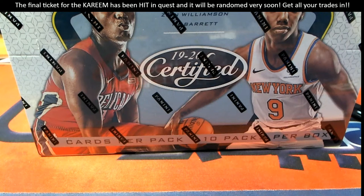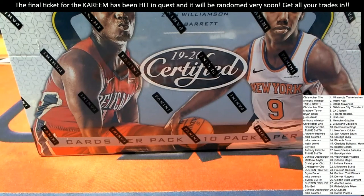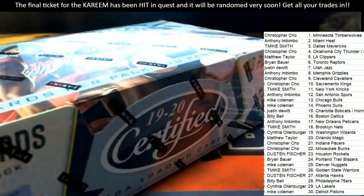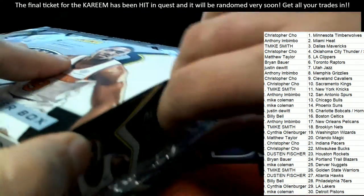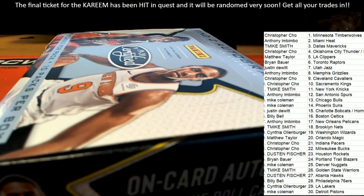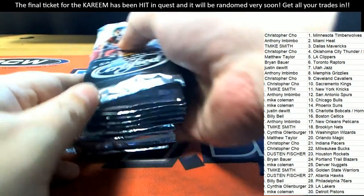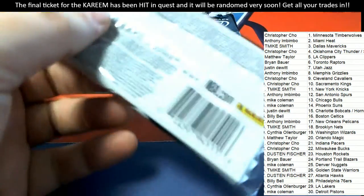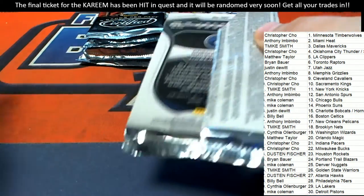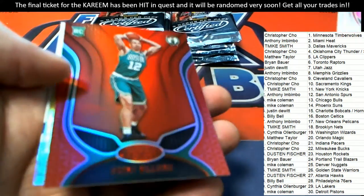In one of these boxes, we are looking for treasure right now. It's certified. We've got Bowman Jumbo coming up, we've got Bowman's Best coming up. We've got a lot of good things on the way in our baseball and football section here at Friendly Box Breaks.